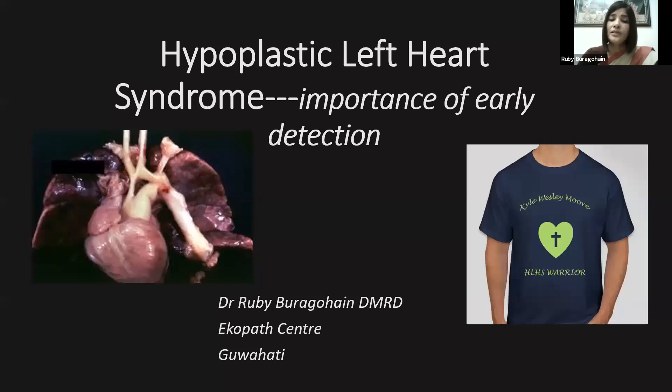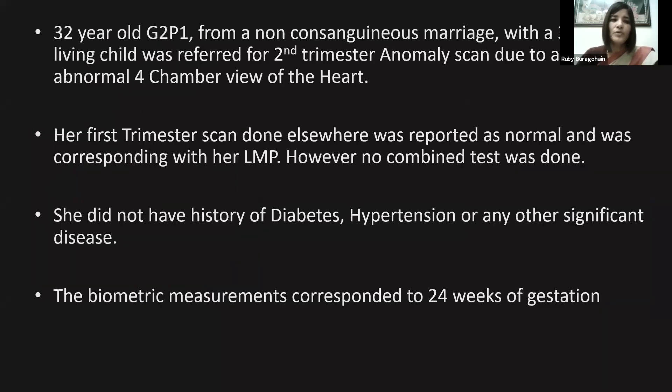I'll be presenting three cases of hypoplastic left heart syndrome. The main emphasis is on the importance of early detection and counseling. This was a 32-year-old Gravida 2 Para 1 from a non-consanguinous marriage, with a three-year-old living child, referred for her second trimester anomaly scan due to an abnormal four-chamber view of the heart.